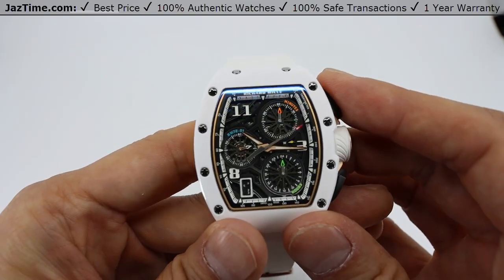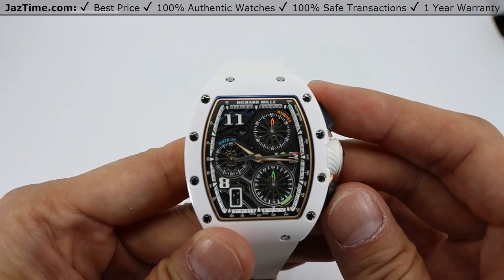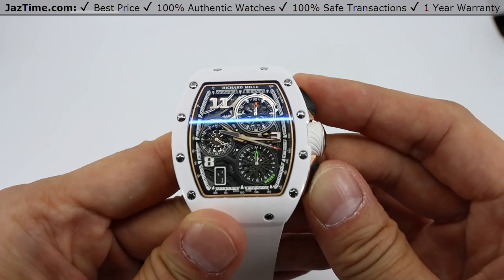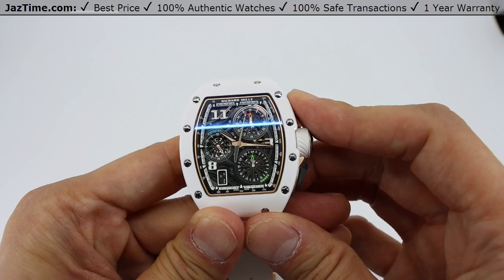Being that it's a flyback chronograph, you can actually reset it back to the 12 o'clock position without stopping it, by depressing the bottom right pusher here, and it will continue running. Let's go ahead and stop that right now.